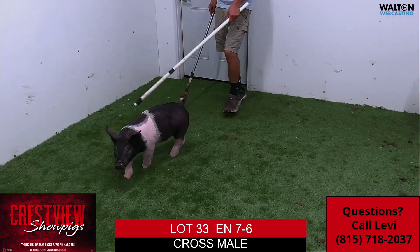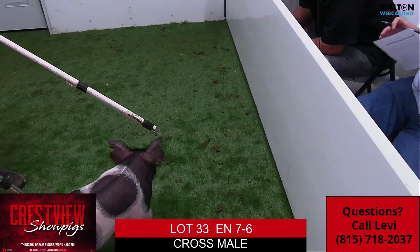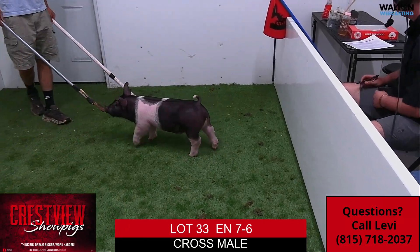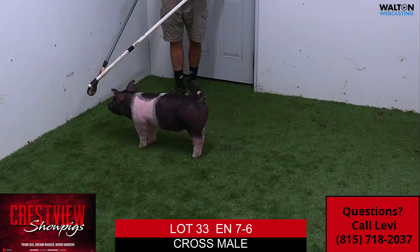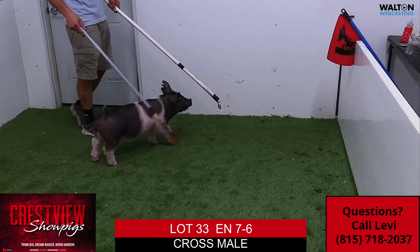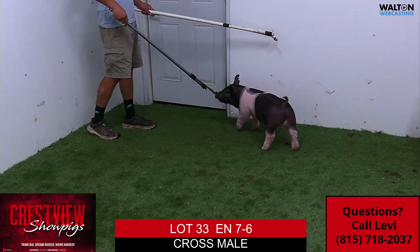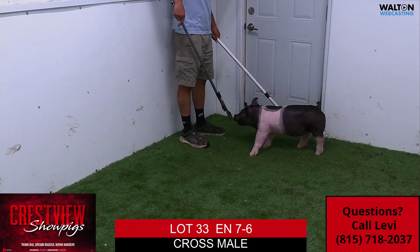We definitely appreciate you tuning in for our line sale offering with Walton. We appreciate our friends from Walton being here — it's become a staple in our line sales. Don't be afraid to give Levi a call, myself, Bryce Hinchy, and Jenna as well. And Mr. Brett Byers and Mr. Carson Osborne here talking through the set — appreciate their time and them coming up.